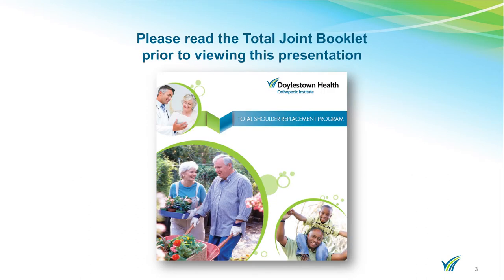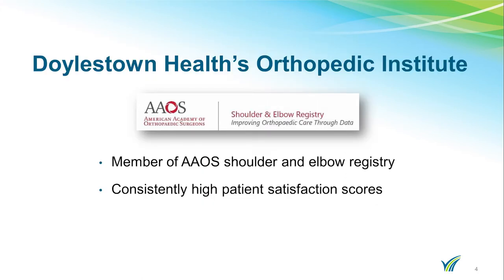If you have not read the total shoulder surgery program booklet, please stop the video and review the booklet before you start this presentation. At Doylestown Health we are committed to your care. The Orthopedic Institute participates in the American Association of Orthopedic Surgeons Shoulder and Elbow Registry. We consistently receive high scores on our patient satisfaction surveys.